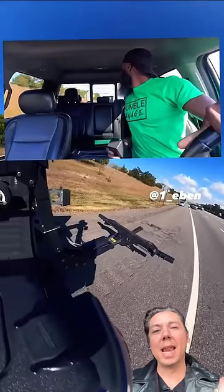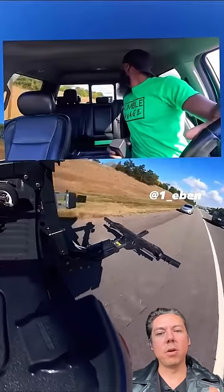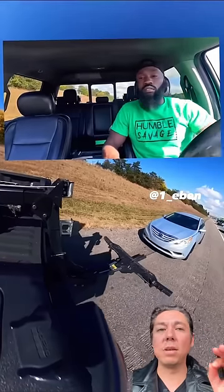This humble savage is the best when it comes to repossessions, but he's the worst when it comes to tow truck safety. I'm going to tell you everything he does wrong here, starting with not wearing a seat belt. There are cars going over a hundred miles per hour beside him, and if he gets hit, he's going to get absolutely wrecked or maybe even killed.